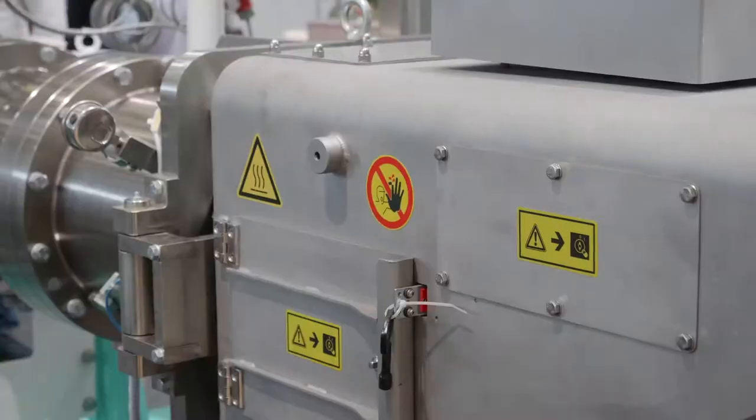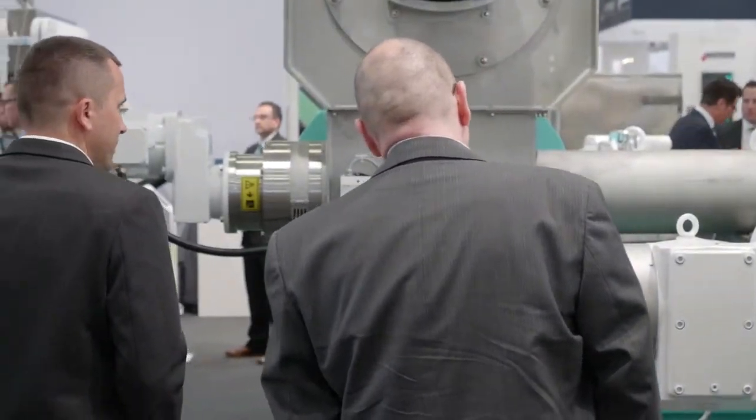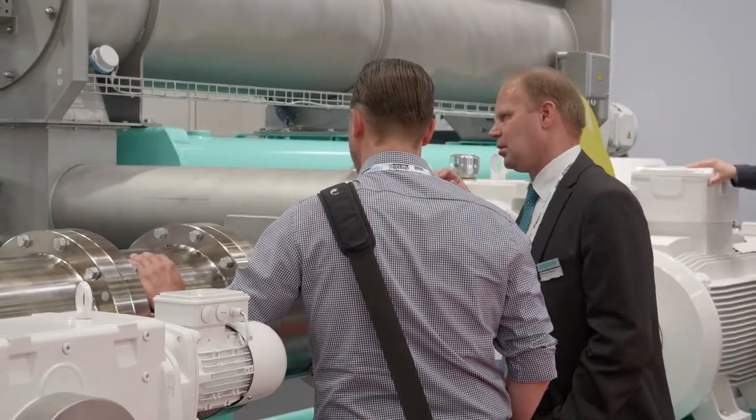Flexibility with a lot of different options — density control, SME module, and bypass valve at the end of the machine. These are options and modules you can configure to your particular needs.